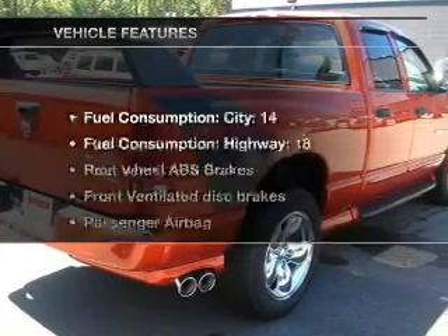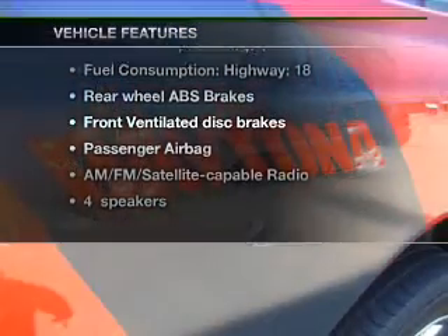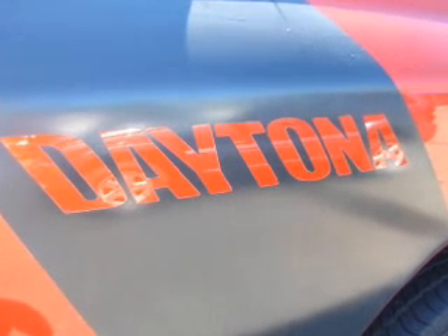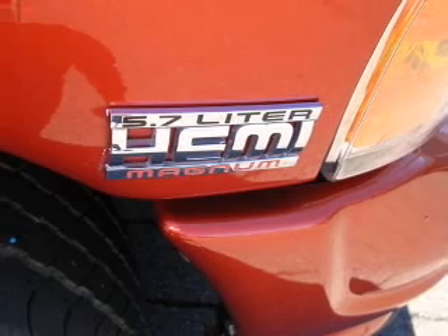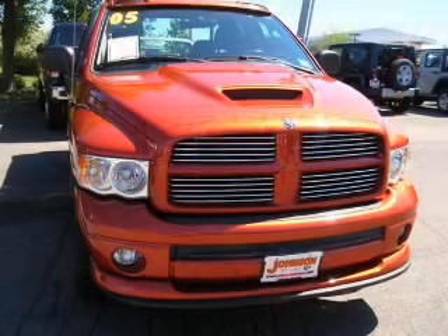With these notable features, you won't want to miss out on the opportunity to own this amazing ride. Air conditioning, power steering, and AM FM stereo, an adjustable tilt steering wheel. For your peace of mind, the following safety equipment is included: front ventilated disc brakes, passenger airbag. Call today to schedule a test drive.